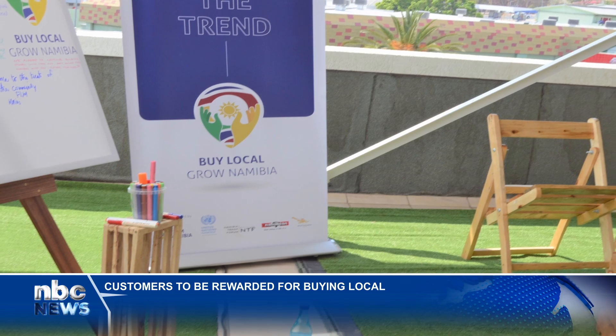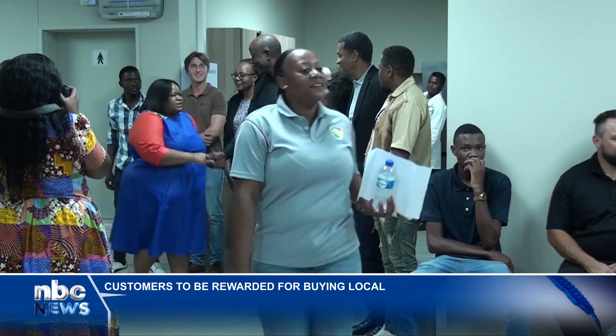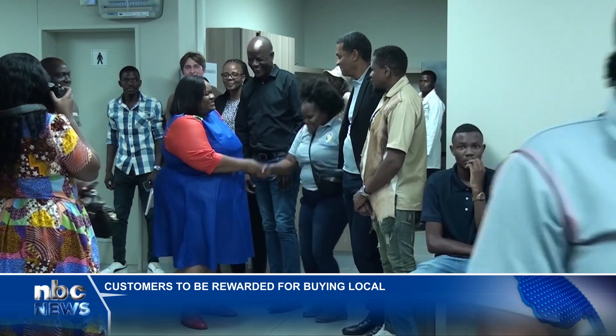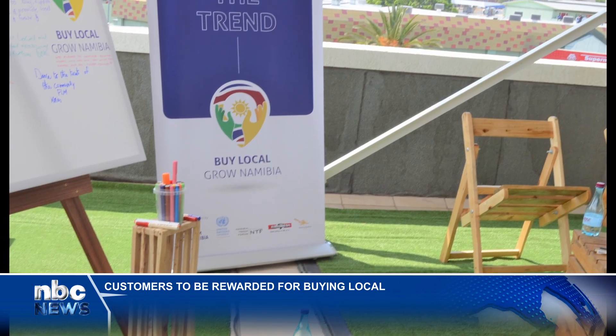The second phase targeted helping Namibian businesses understand various standards and requirements to shelf their products in local retailer shops. It also promotes their products and services and encourages Namibians to support their community by shopping locally.